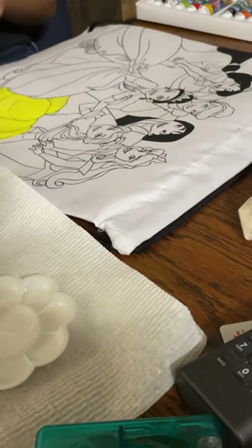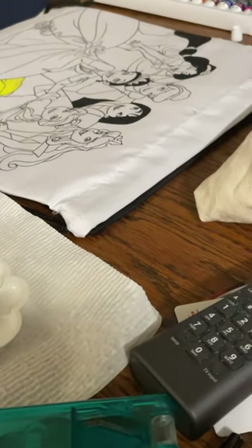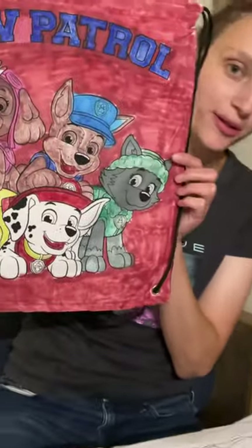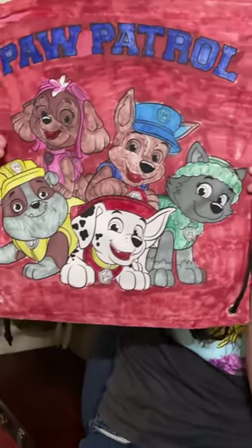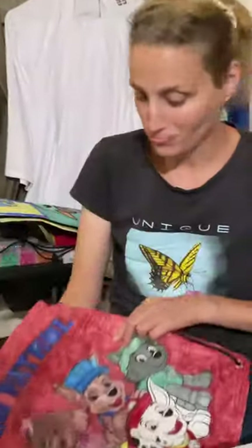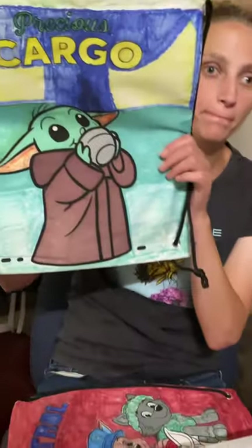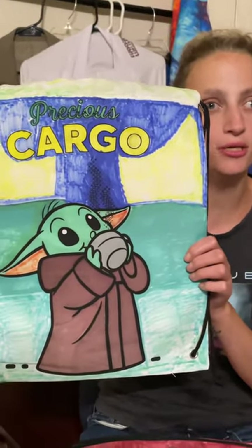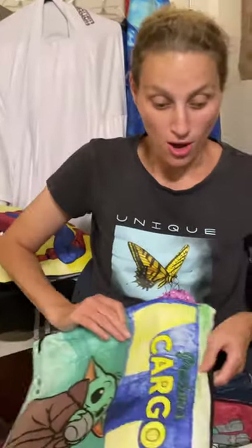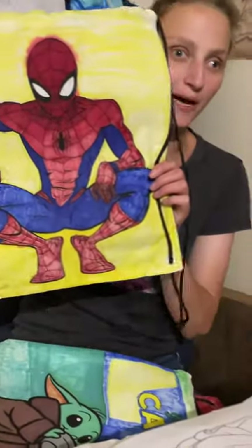Also guys, we have Paw Patrol — yep, just finished. Can't go wrong with Paw Patrol, all the kids love Paw Patrol. Come check them out, pre-order now, they're going fast. We even have one left — Baby Yoda, or what's known as Grogu. Saving the best for last.